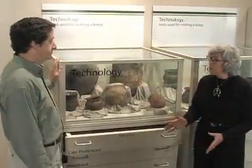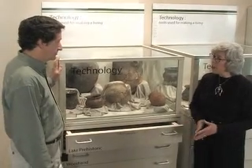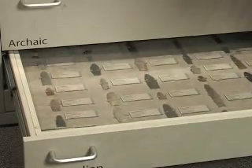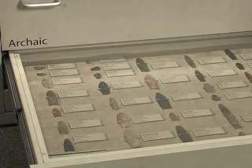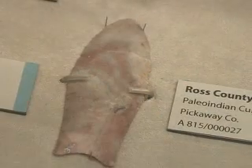Flint artifacts are probably among the most common types of artifacts that archaeologists find. Flint is hard, so it can be preserved in the soil for thousands of years, and it's a special material that can be shaped into a variety of forms.